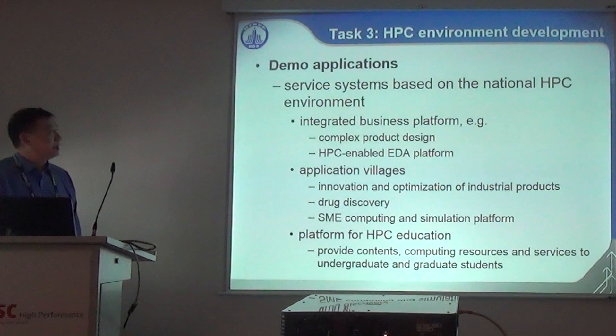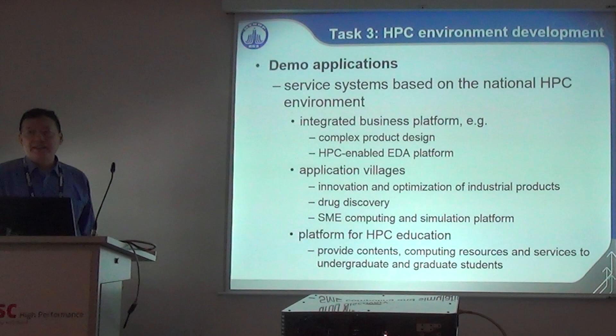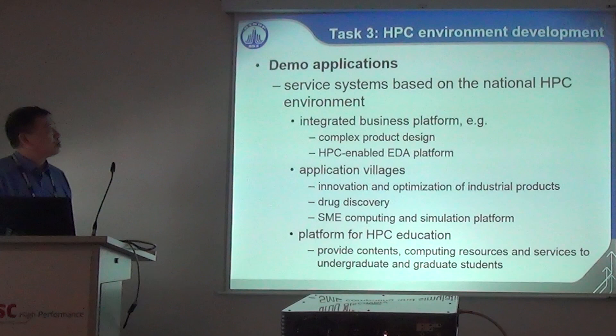We will set up demo applications on top of the national HPC environment. Several categories of service systems will be established: an integrated business platform for complex product design, an HPC-enabled EDA platform, and application villages continuing from the current project — including innovation and optimization for industrial products, drug discovery, SMB computing and simulation platforms. We also have a new effort on education — establishing a platform for HPC education providing computing resources and services to undergraduate and graduate students, which we hope will help solve the talent shortage.